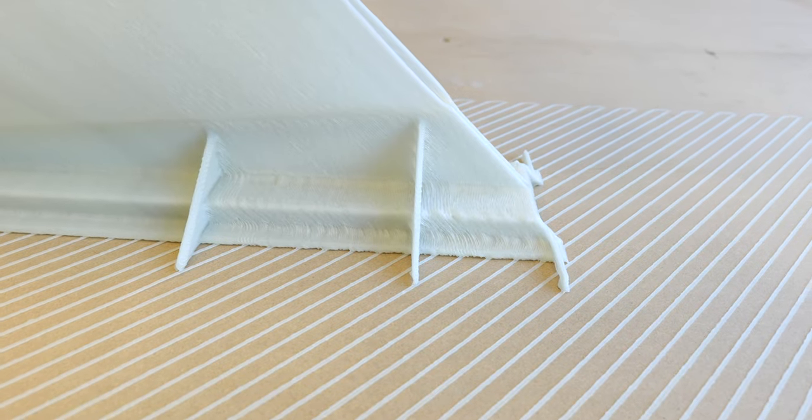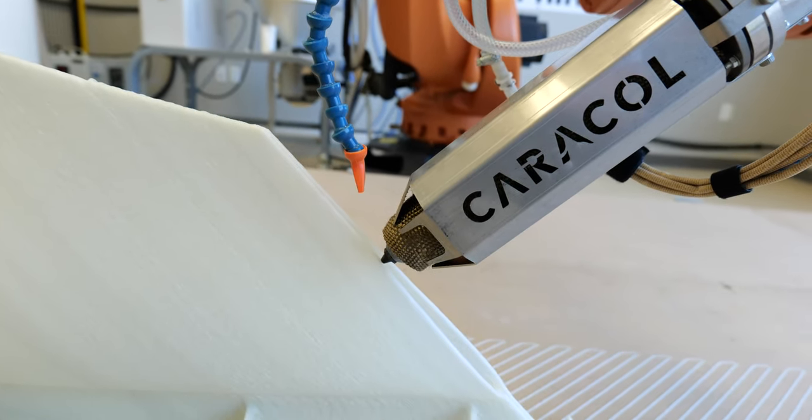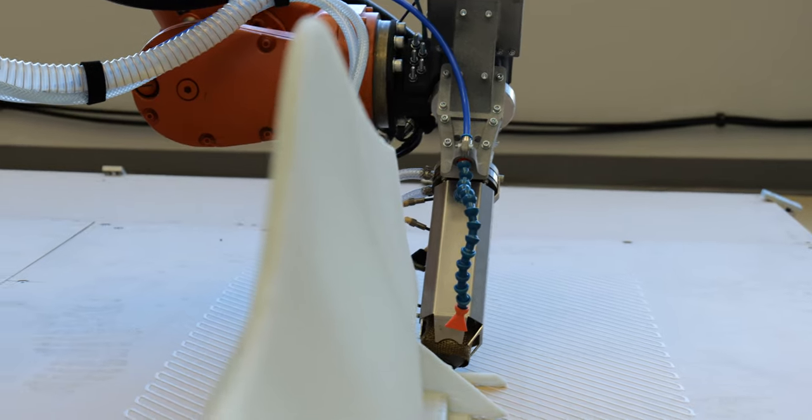We use pellets for the fact that it's really low cost and it prints really fast. This extruder that you see right here can print about one kilo an hour. We have another one that can do seven kilos an hour and one more that can do 25 kilos an hour.